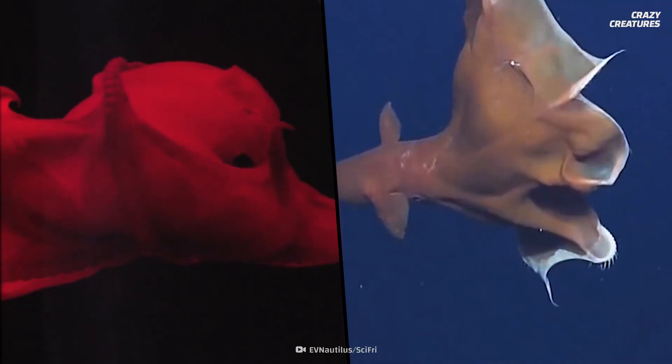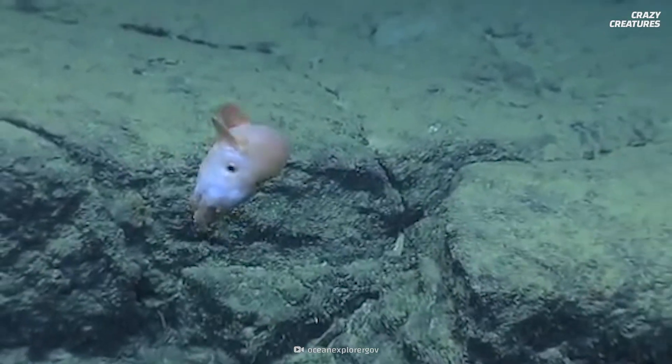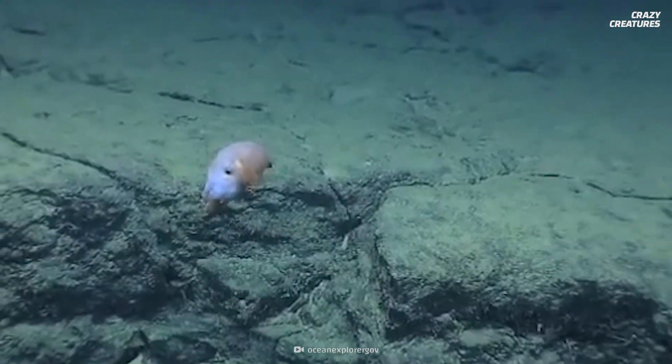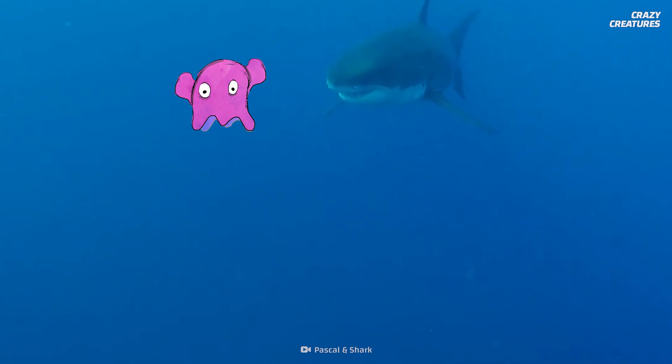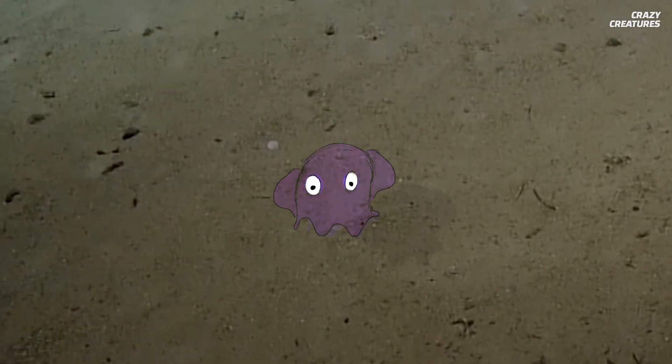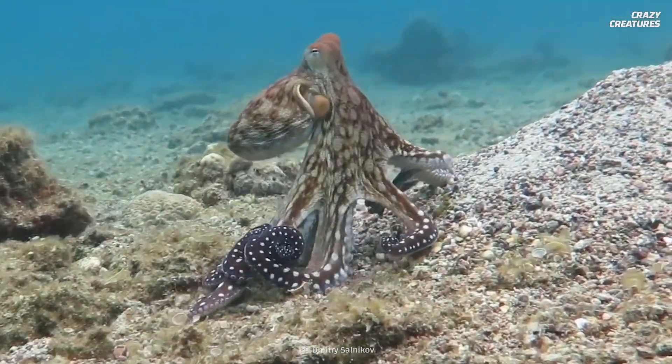Like the plushies they resemble, Dumbo octopuses come in a variety of colors. They can be red, brown, pink, or white. Sometimes their ear-like fins are a different color than their bodies. When they feel threatened, Dumbo octopuses can flush their colors and blend in with the ocean floor, just like their shallower-dwelling cousins. Not so dumb after all, eh?